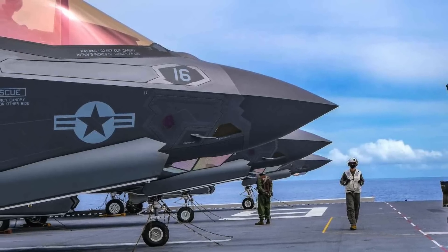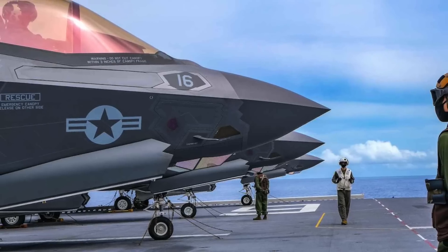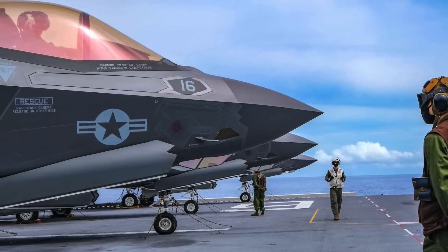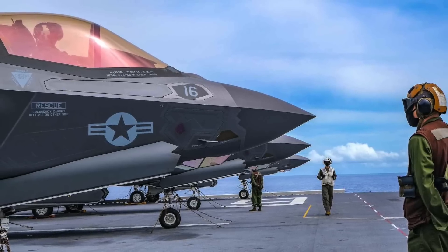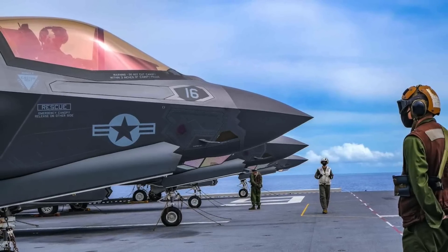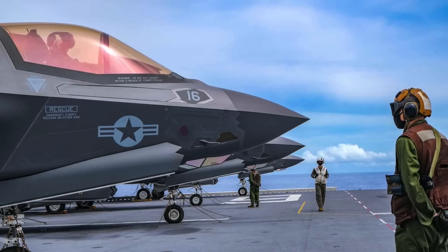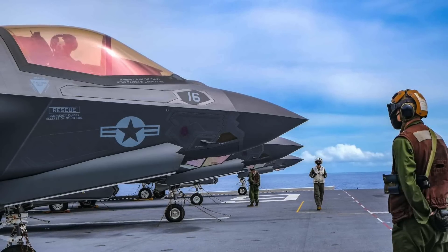Sidekick will play a crucial role when the fighter takes on the enemy in the early days of the fight. It is also to be noted that several new smaller air-to-air missiles are being developed, and with Sidekick, the F-35 could accommodate even more of them. It is evident that with Sidekick, the F-35 is going to get a great boost in air-to-air combat capabilities.